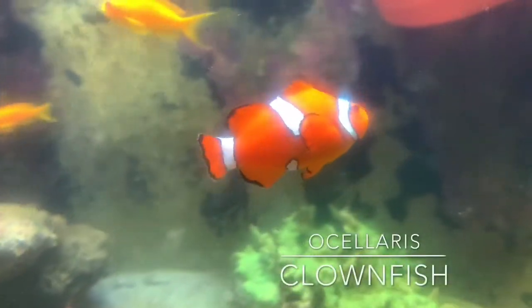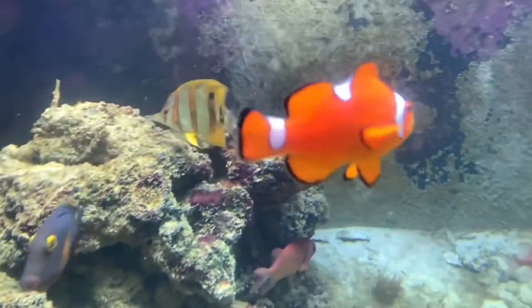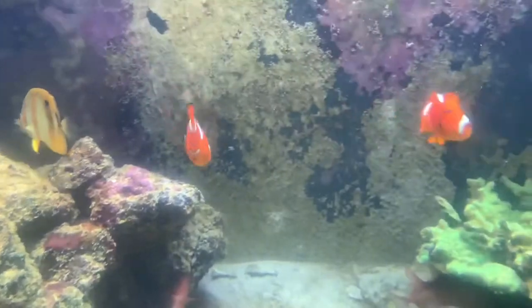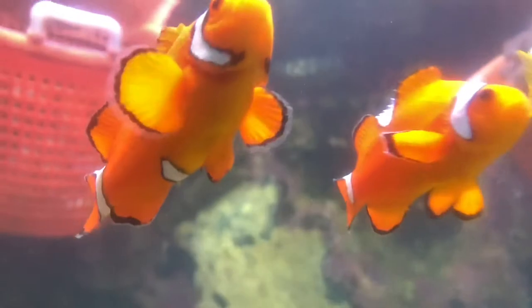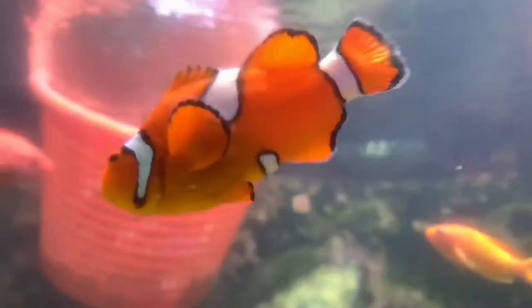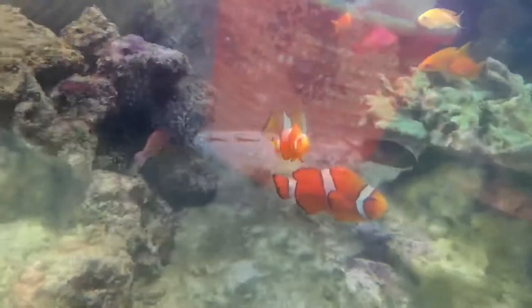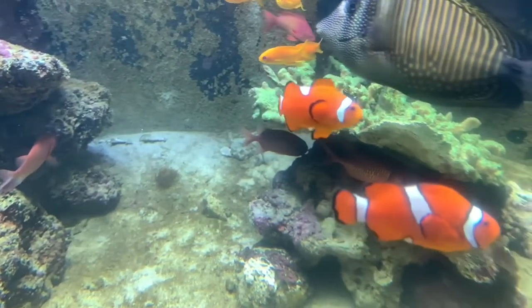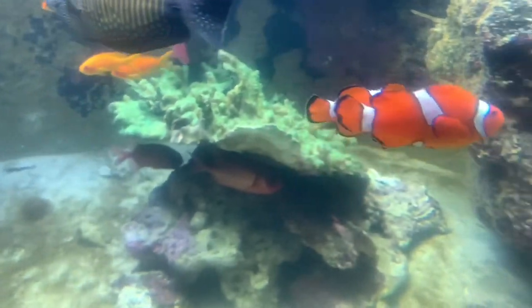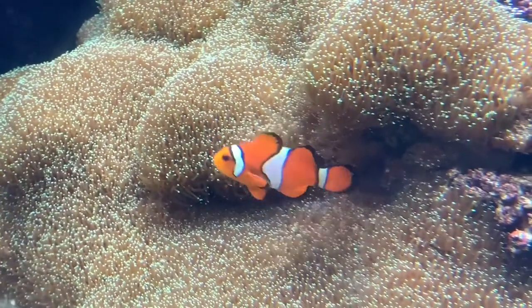Clownfish also hold one of the more compelling biological secrets known to the world. All clownfish are sequential hermaphrodites, meaning they all begin life as males, and when they mature, they become females. However, only the dominant male and female can reproduce through external fertilization. Should the dominant female die, the largest and most aggressive male then becomes the breeding female, and every subsequent fish moves up the chain to continue the reproductive cycle. However, not all is safe in the reefs, as predators dwell nearby.